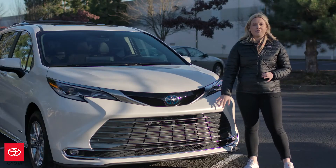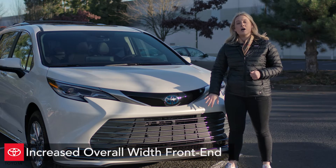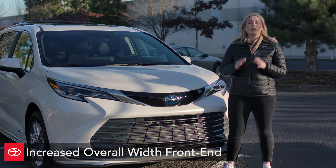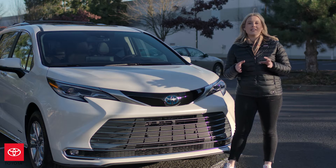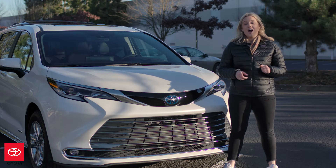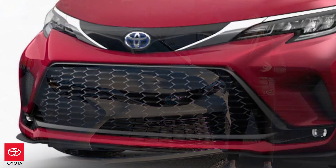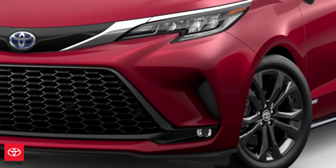Let's talk about the front of this vehicle. This new Sienna is really characterized by this wide, bold grille and an increased overall width, which creates an aggressive stance. This grille is featured across all grades except for the XSE. On the XSE, you're going to receive some notable styling changes, including a black mesh sports grille and additional intake valves on the side.